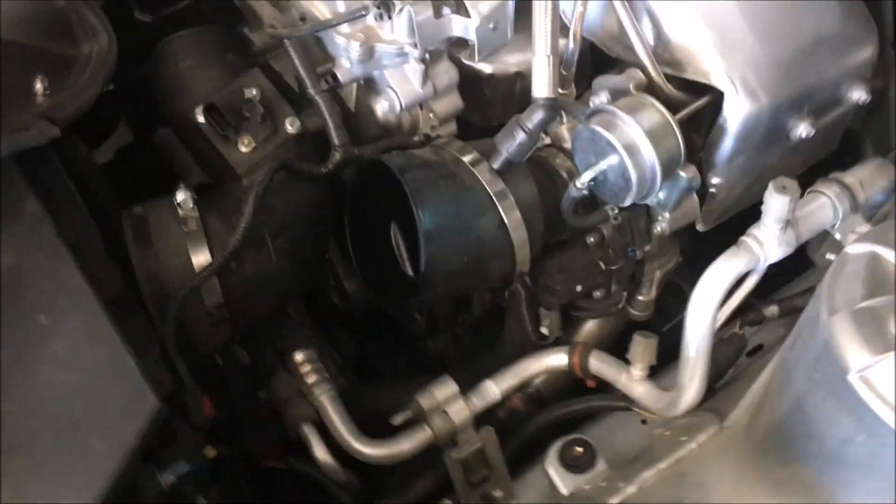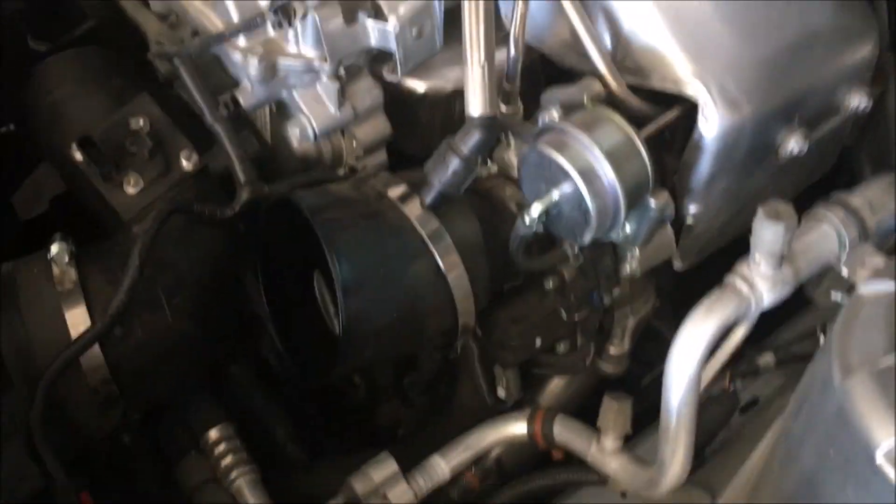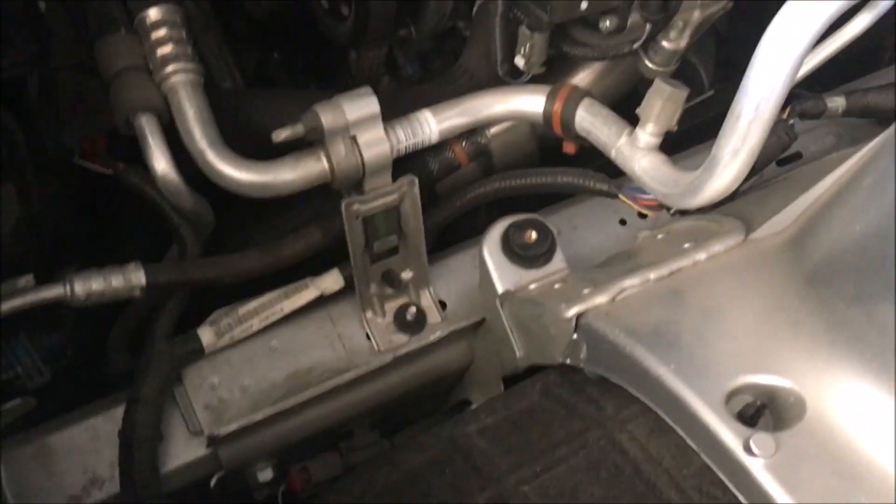I'm sure it's the same on other Cadillacs as well. This is a 2018 Cadillac ATS with the 2-liter turbo intercooled engine. I'm sure it's also the same all the way back from the 2013 Cadillac ATS, where the factory blocked the intake air.